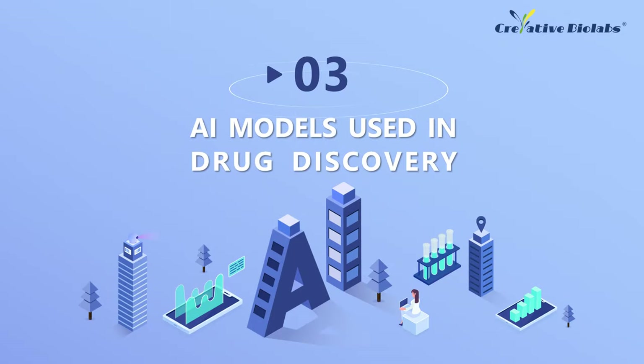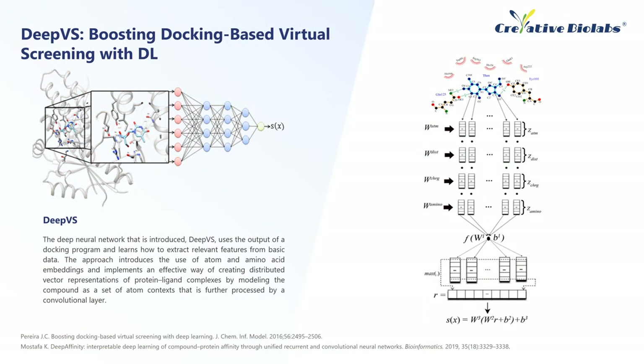Part 3: AI Models Used in Drug Discovery. DeepVS — Boosting Docking-Based Virtual Screening with Deep Learning: The deep neural network DeepVS uses the output of a docking program and learns how to extract relevant features from basic data. The output of a docking program is fed into a CNN, and the network extracts features from basic structural data such as distances, atom types, and atomic partial charges that are suited to distinguish between actives and decoys. The concept of atom and amino acid embeddings is introduced into the network. A distributed vector representation of the protein-ligand complex is generated through representing the compound as a group of local atom contexts and by further processing and summarizing the information in a convolutional layer. Pereira et al. used DeepVS for the docking of 40 receptors and 2,950 ligands, which showed exceptional performance when 95,000 decoys were tested against these receptors.